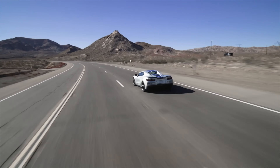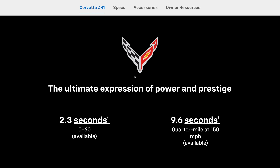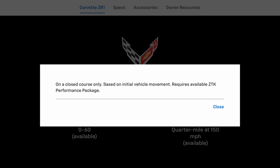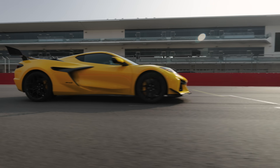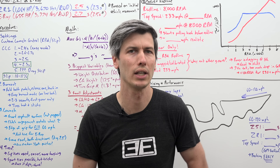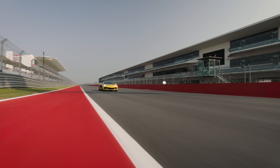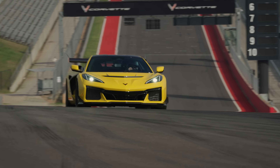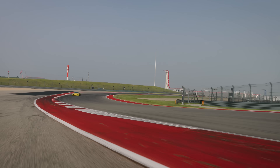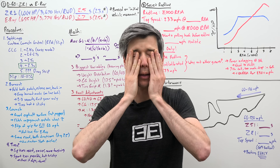On Chevy's website for the Corvette ZR1, the 0-60 time is listed as 2.3 seconds, quote, based on initial vehicle movement. To me, that sounds like when a vehicle starts to move — not the one-foot rollout nonsense that the rest of the industry uses. All of that is to only learn from the engineer himself who performed this test that 'initial vehicle movement' actually means deleting the first foot. Sometimes I hate it here.